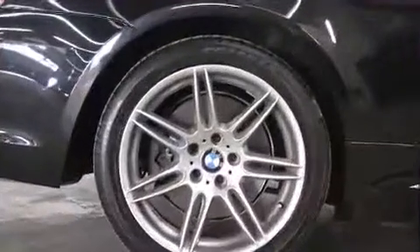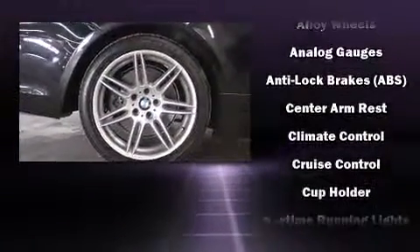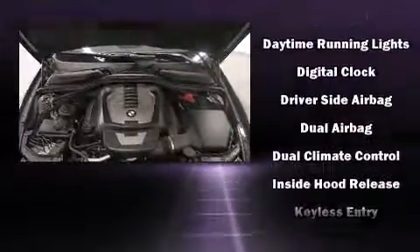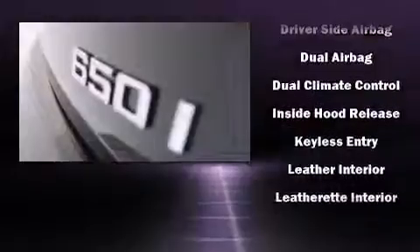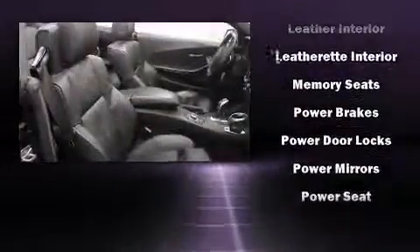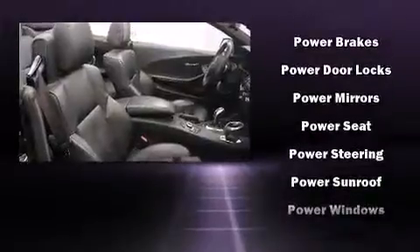With high-intensity discharge headlights illuminating your path, you'll always appreciate maximum visibility. Passengers are protected by various safety and security features including dual front impact airbags with occupant sensing, airbag knee airbags, integrated rollover protection, traction control, brake assist, and anti-whiplash front head restraints.